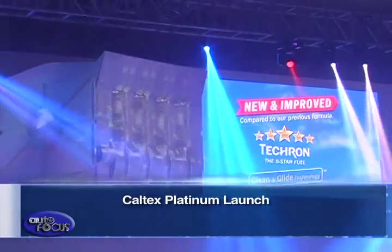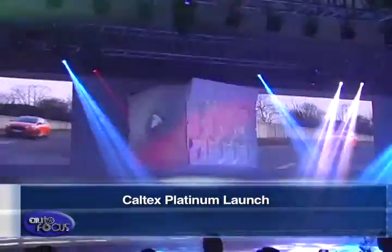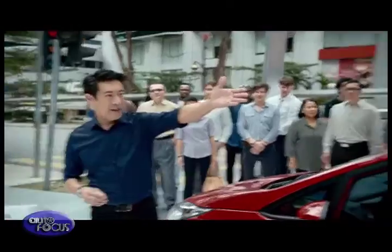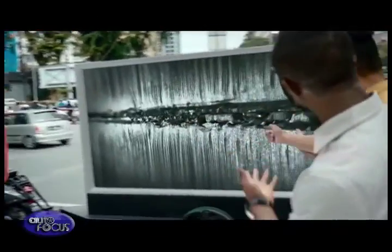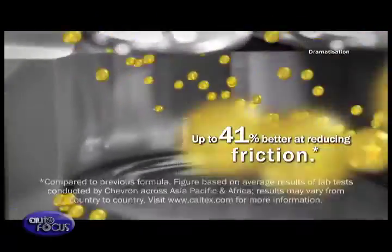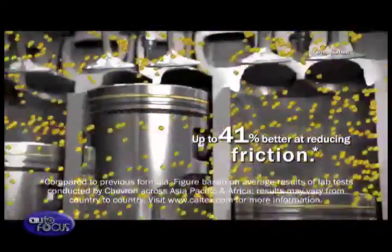Why shift from any other fuel brand to now using Caltex? First of all, it's the cleanest gasoline in the market. Now it provides the added benefit of protection. So with the Clean and Glide technology, it's the best fuel that essentially money can buy. And the great news is that it still is marketed at a very everyday low and competitive price.